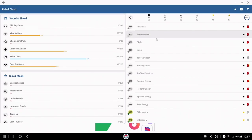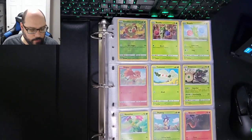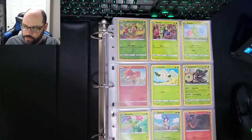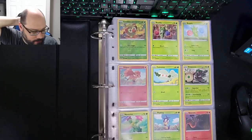Let me transition really quick to the actual binder so you can see how I store my collection. For anyone who is an avid collector, if you have tips or want to suggest how you collect and store your cards, I would love to see that in the comments down below. This is the best setup I could come up with on short notice to showcase the cards and how I keep tabs on all of them.